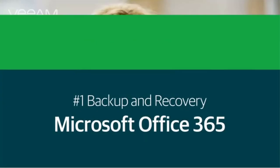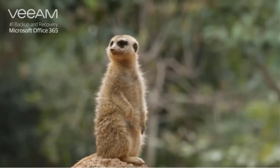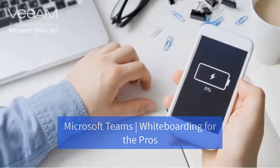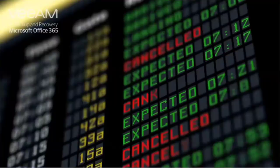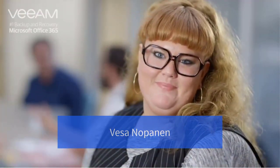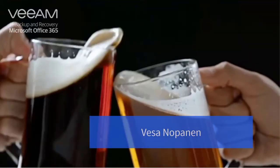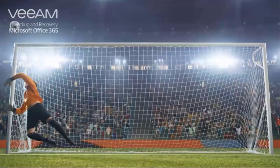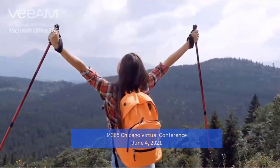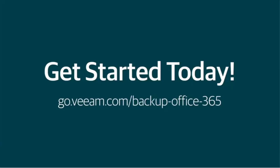Assuming your Office 365 data is automatically backed up can feel a lot like this. Backing up Office 365 data with Veeam feels like this. So back it up with Veeam.